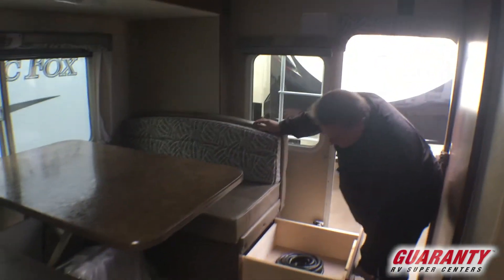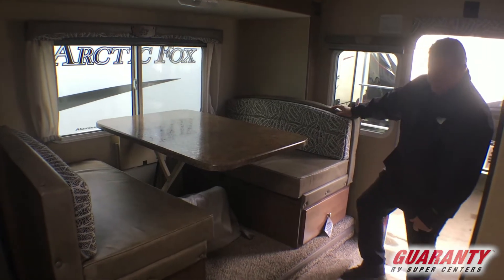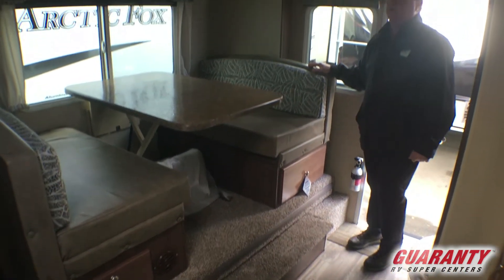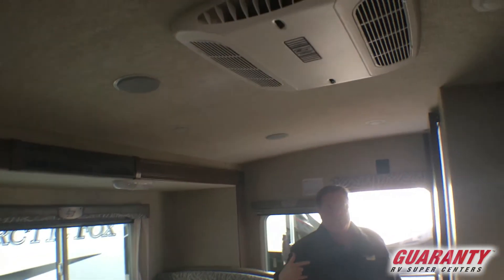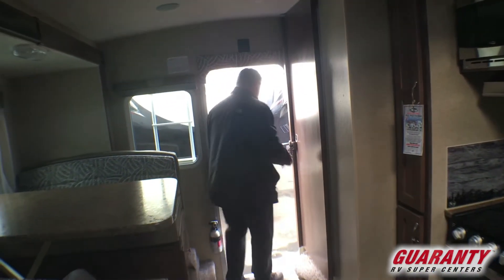Storage underneath this side of the drawer here for the dinette, and a little bit more storage underneath there. LED light dimmer switch for our living area and our surround living area speakers. This unit is going to have an on-board generator and air conditioning already on it.